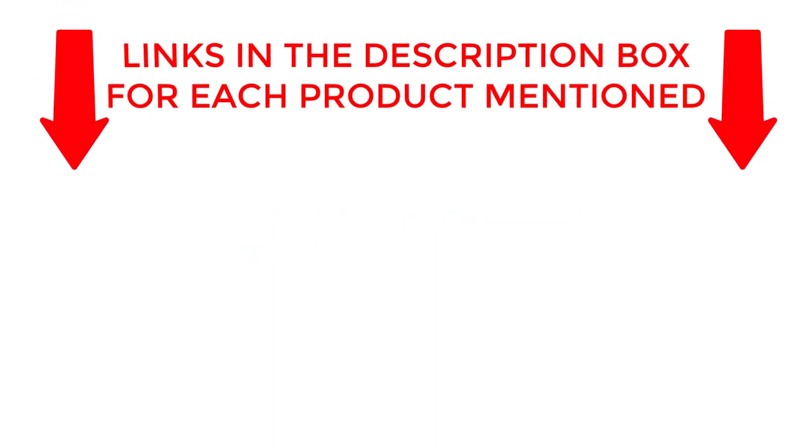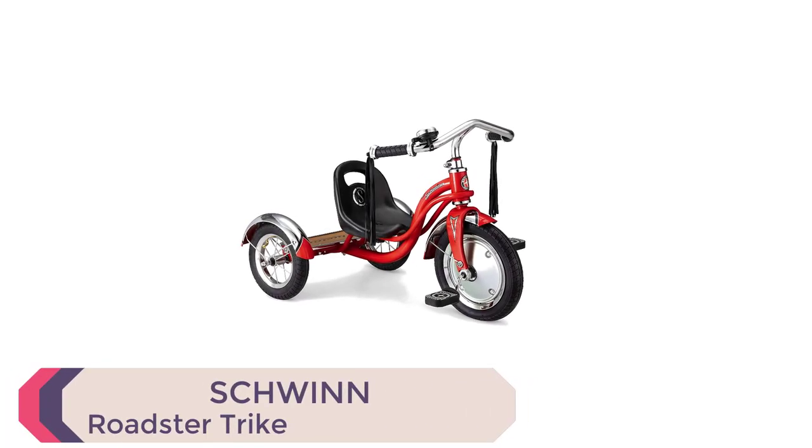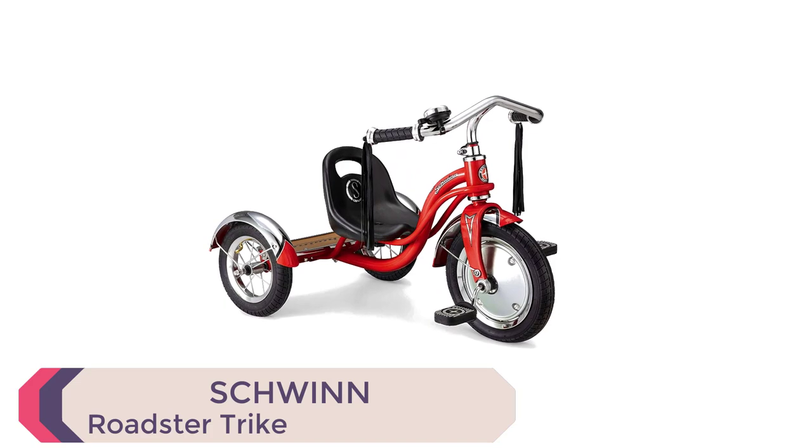If you want to know about price and other information, be sure to check the description. So without any further delay, let's jump into the video. The Schwinn Roadster bike for toddlers is the ultimate adventure machine for kids aged 2 to 4 years old.